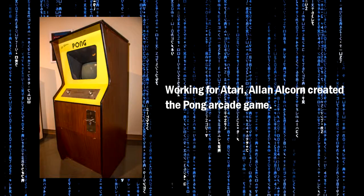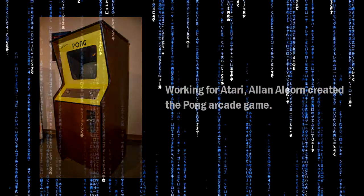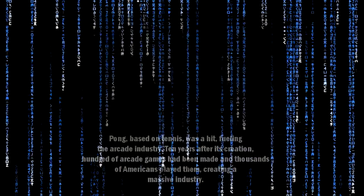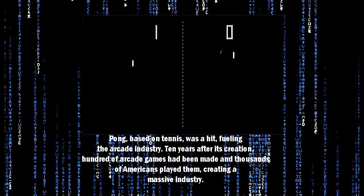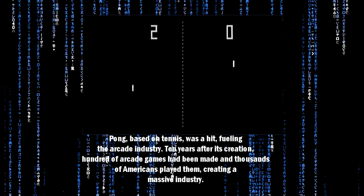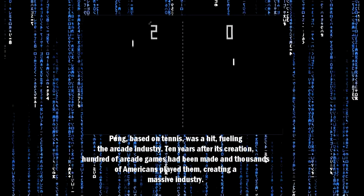Working for Atari, Alan Alcorn created the Pong arcade game. Pong, based on tennis, was a hit, fueling the arcade industry. Ten years after its creation, hundreds of arcade games had been made, and thousands of Americans played them, creating a massive industry.